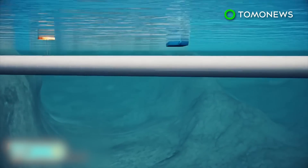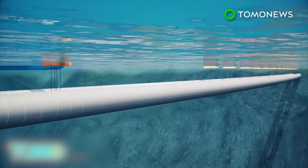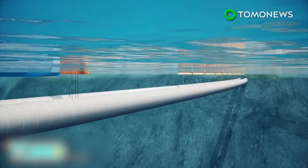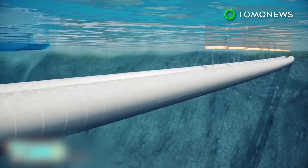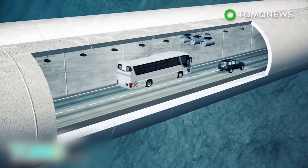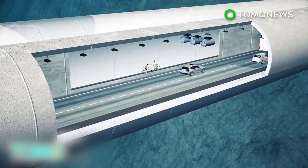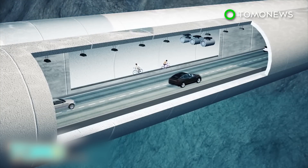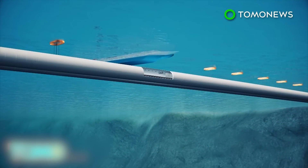This would allow ships to sail unobstructed by bridges. Floating pontoons would hold the concrete tunnels in place. Engineers are crunching the numbers on the ambitious $25 billion project. If all goes to plan, the world could get its first floating underwater tunnel by the year 2035.